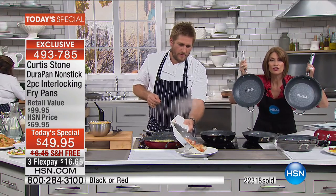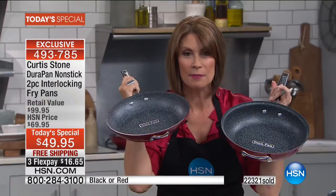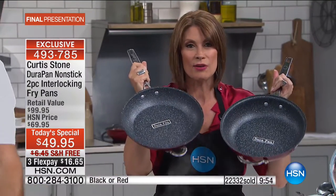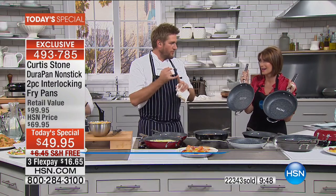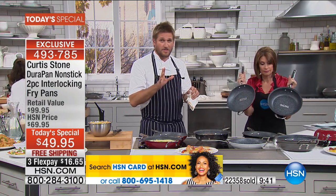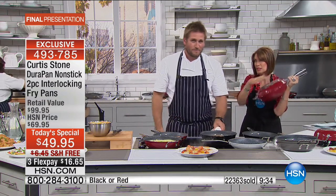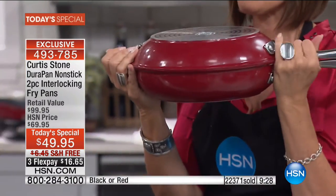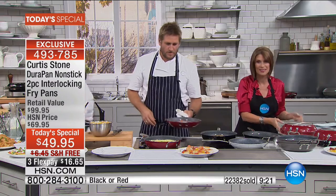If you never use that interlocking feature, you're still getting two of the number one best-selling pans at the most amazing value of the entire year with free shipping — the best value ever done on them at this price with free shipping and handling. The white is gone, the gray is gone, the blue is gone — we've got red and black left. Red is going to be next to go, so get on the phone. Phyllis from Florida ordered in black tonight.